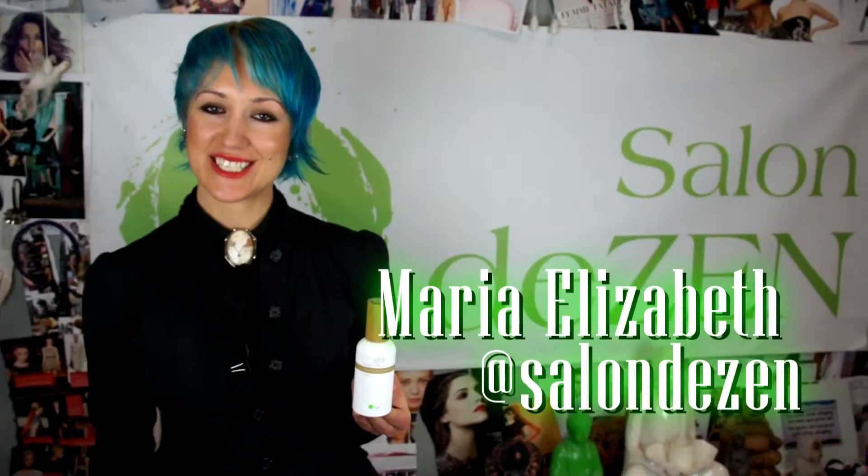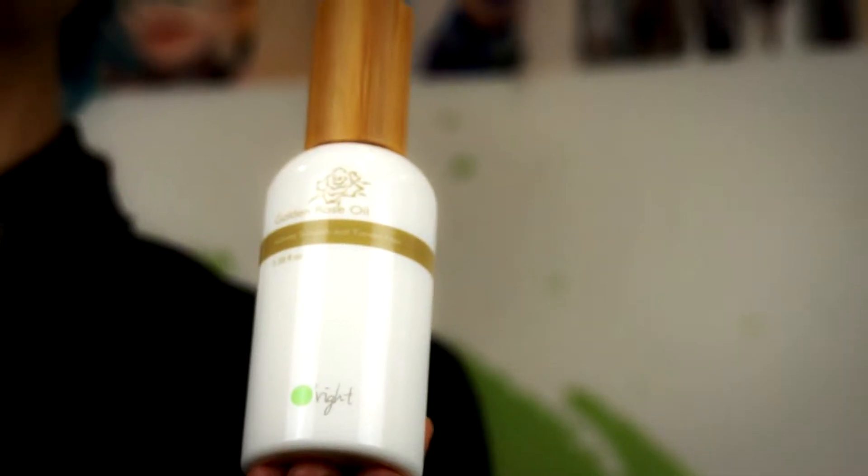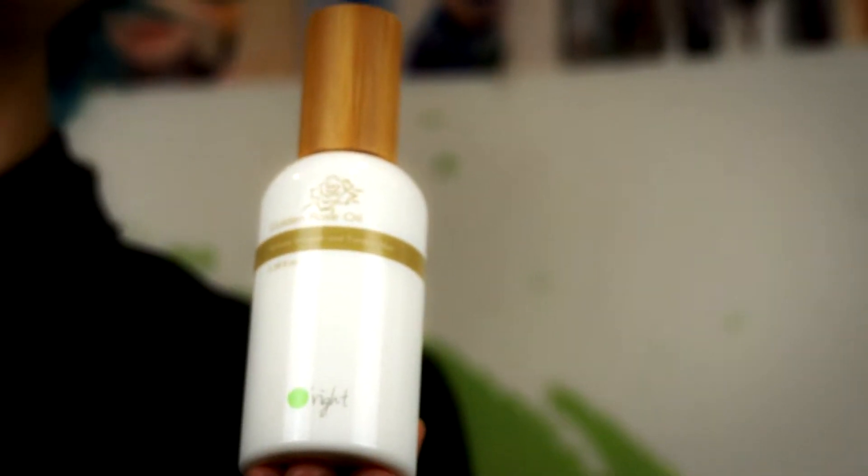Hi, I'm Maria Elizabeth with Salon Design and I'm here to share with you about the Golden Rose Essential Oils. It's from our organic product line called O'right. It's Taiwanese, manufactured with clean energy, and it's awesome for your hair.